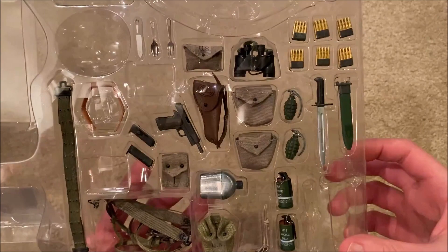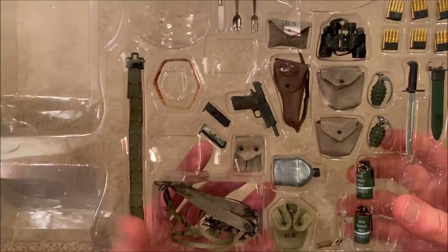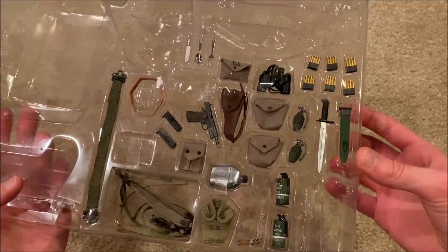We've got a lot of extra stuff here: binoculars, his pistol and the holster, pouches for ammunition, utensils and his belt of course, a canteen, smoke grenades, a pocket knife, and a bayonet. There's a lot here, but I've left it inside because I was going for the parachute look.